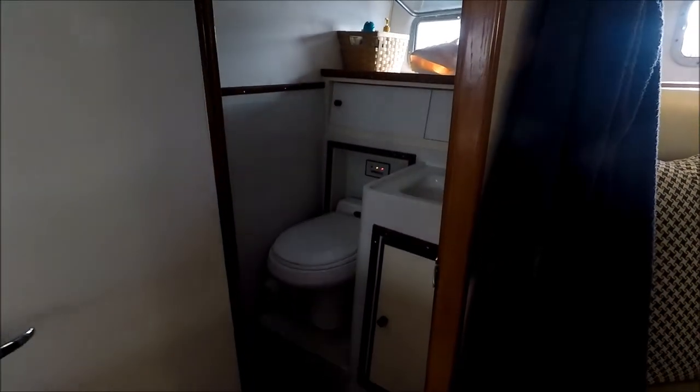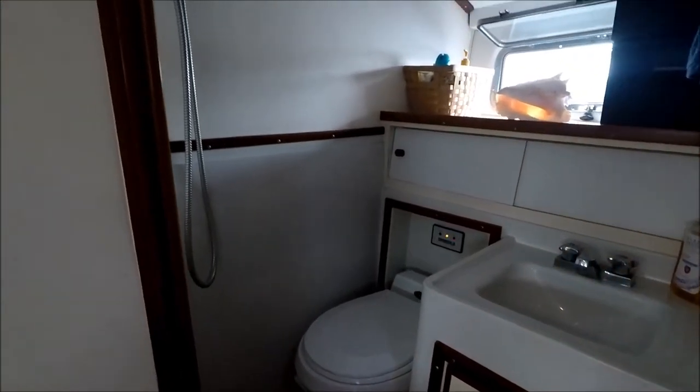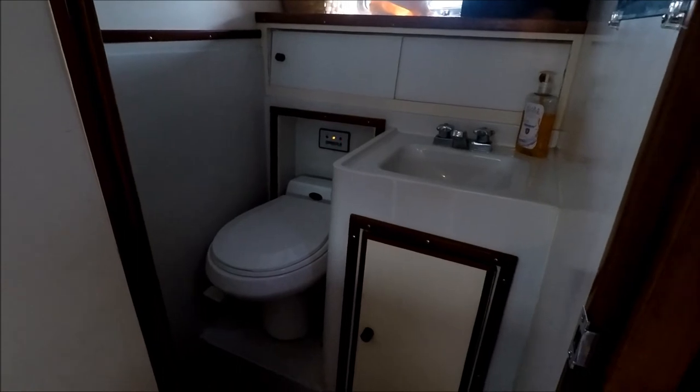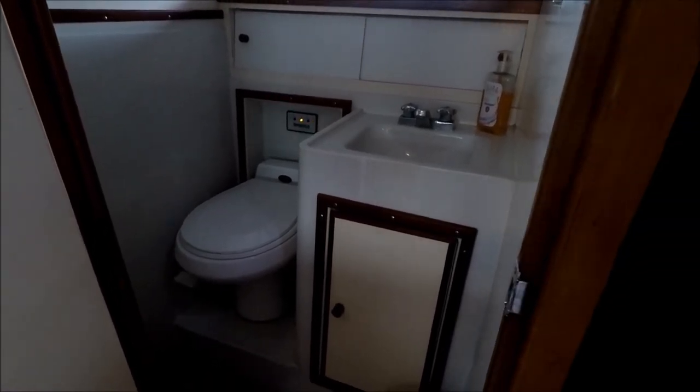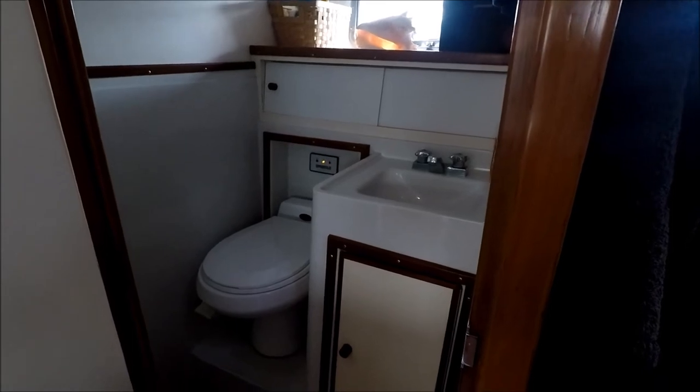Another great feature is the size of the head — number one, there's a shower, and a vacuum flush head with the tank watch system, which keeps the vessel fresh and clean.